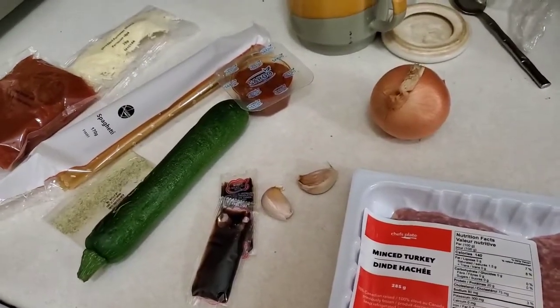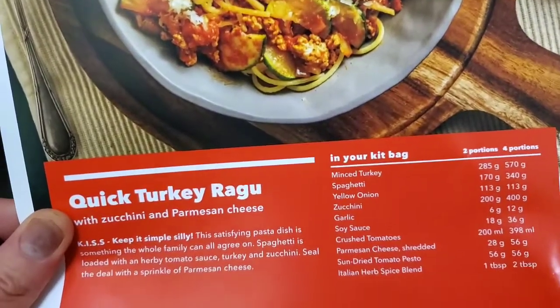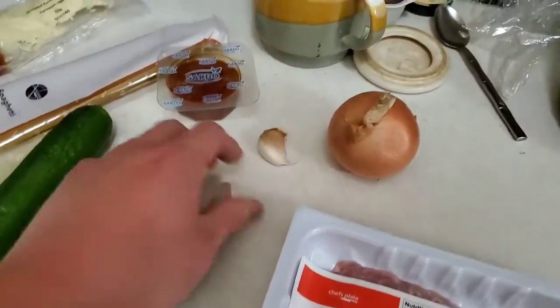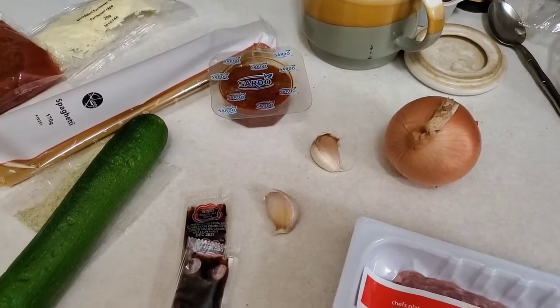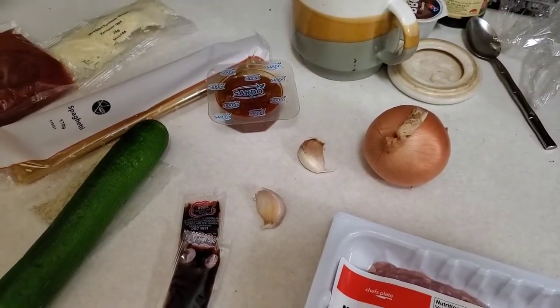Hey guys, so today it is Wednesday, February 3rd, 2021, and gonna be doing this recipe today. It is another pasta dish — it is quick turkey ragu. These things are so unpredictable, like the vegetables and stuff. This one, they make you cut it. And even the garlic — sometimes they give you minced garlic, and sometimes they don't. I don't know why they just don't make it the same. It's just so irritating sometimes.